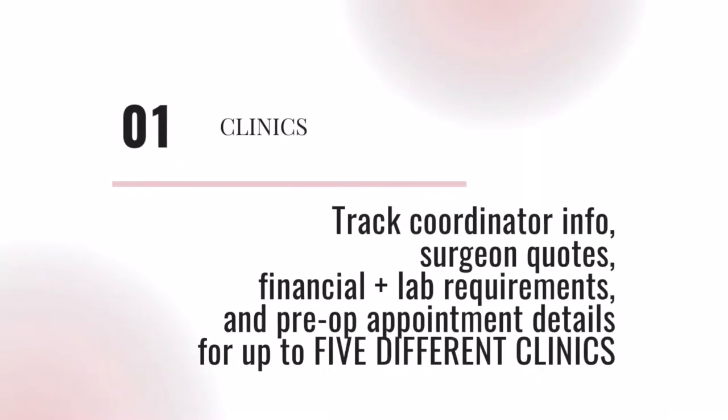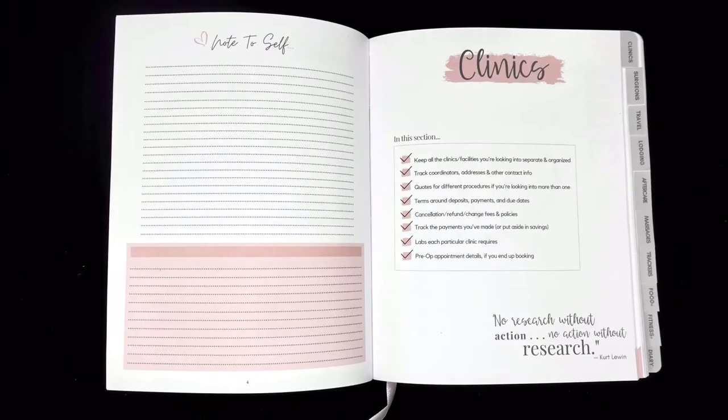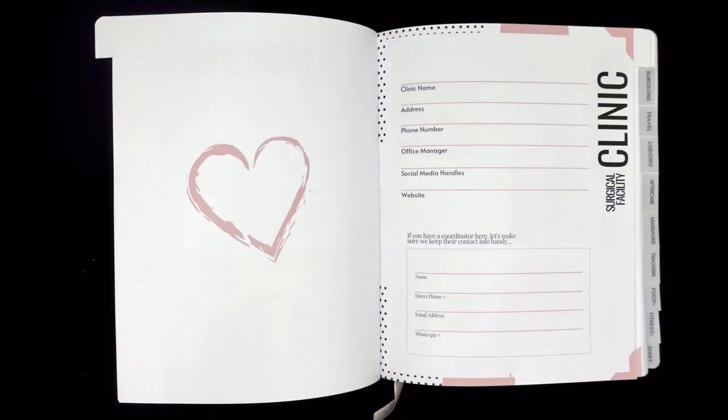The Clinic tab allows you to obtain details from five different surgery centers, like procedure quotes, labs, and deposit amounts and due dates, and even keep track of your pre-op appointment details.